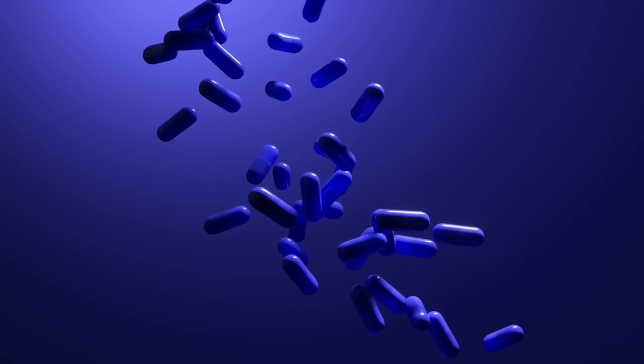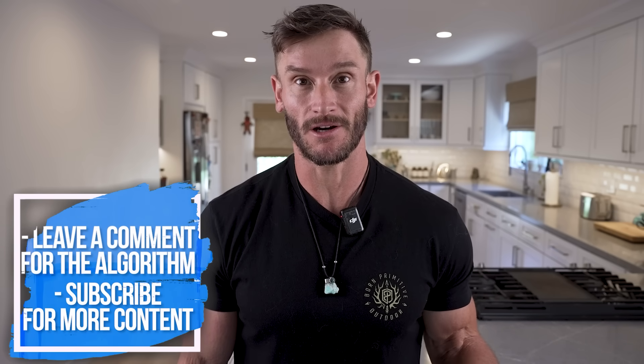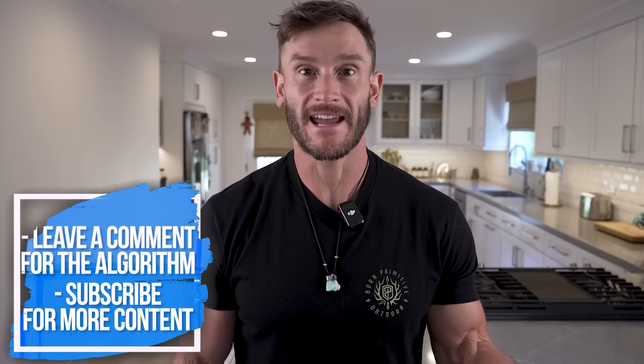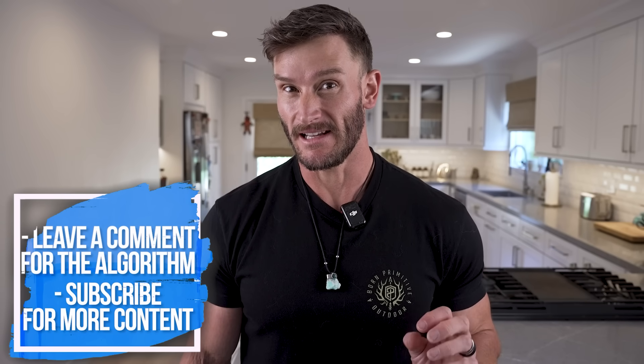I'm going to talk about how methylene blue can be combined with a couple different modalities to increase the fat burning effect, how to time it, how to utilize it, and the cool science behind it. If you like this kind of content, drop a comment below — YouTube likes that engagement. Let's jump into how utilizing methylene blue along with sunlight, or in some cases red light, can be really useful.